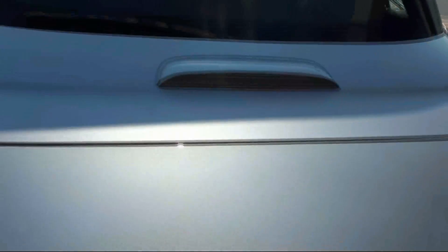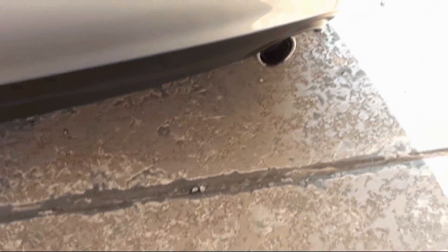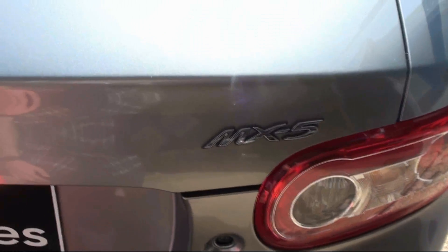You have your fuel cap over here. You have your clear third brake light. You have your dual exhaust tips. MX-5 badging.